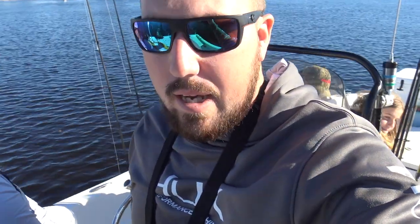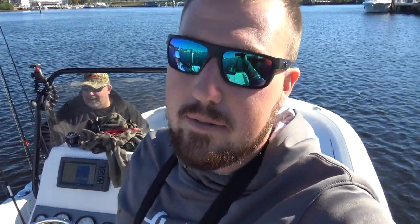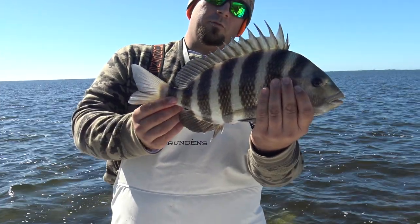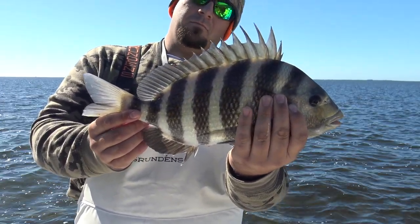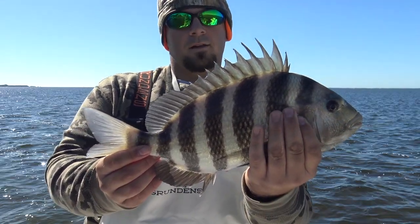We are just leaving our spot right now — we got about five keepers in the box plus that black drum. We're going to roll up to this bridge and hopefully the fishing is a little bit better. The bridge did not pan out, so we're packing it up and running back basically to where we started this morning near where we put the boat in. We just rolled to a new spot — missed quite a few but just landed this guy. Not a bad sheepshead, we're going to put him in the box.